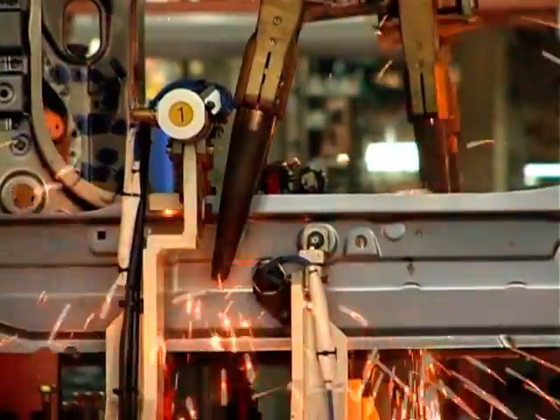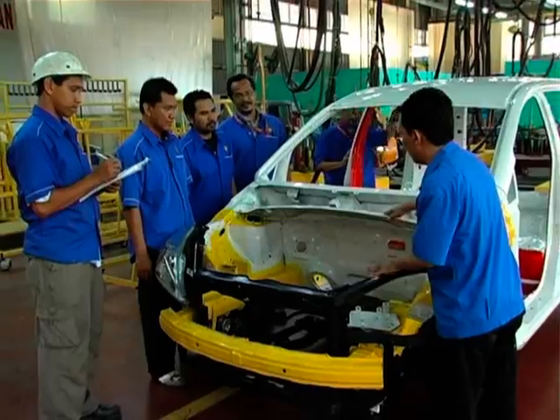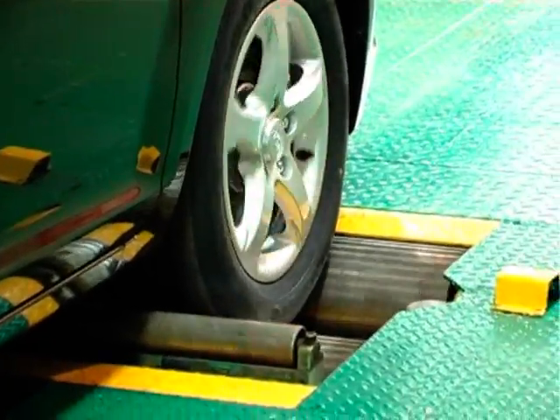Although many of the tools used by the production engineering side are the same as those in engineering design, their utilisation focuses on in-line quality, assembly protocols, process control and material handling.